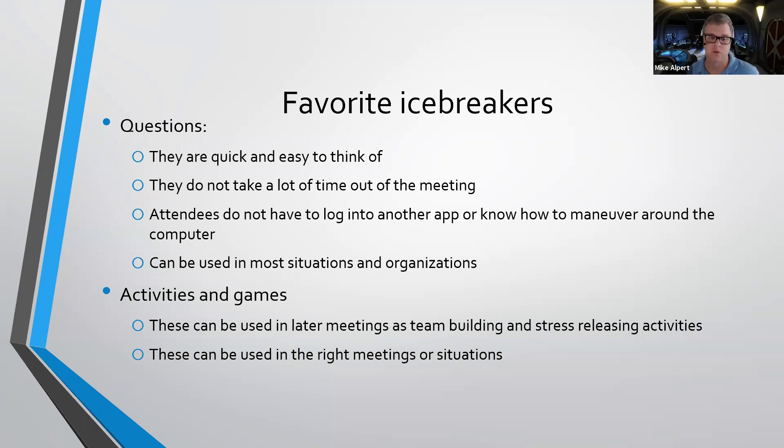Activities and games are also really good, but I would suggest using those in later meetings — not that first initial meeting — because sometimes these activities and games take a lot of time. Unless you're in an organization that has ample time for a very long meeting, that might not be something you'd want to lead with. But later on you can use them as a change of pace, as nice team building and stress releasing activities.